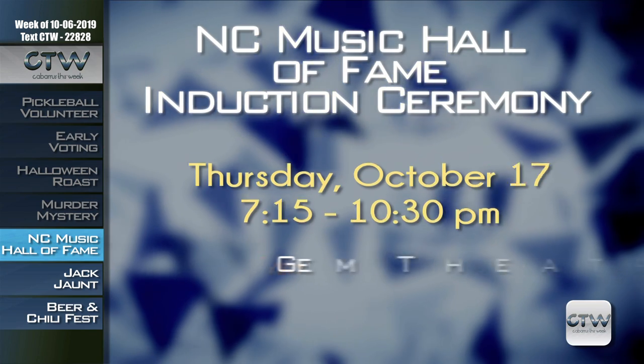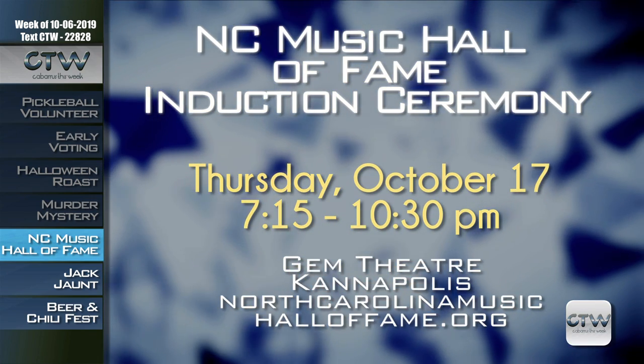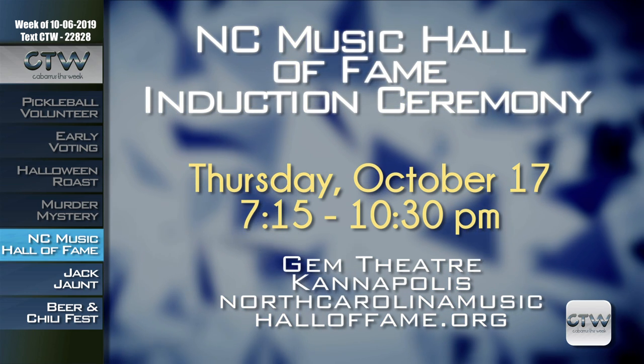Celebrate the 2019 inductees to the North Carolina Music Hall of Fame on Thursday October 17th from 7:15 to 10:30 p.m. at the historic Gem Theater in Kannapolis. Join 2019 inductees Elizabeth Cotton, Meryl Watson, Mitch Easter, 9th Wonder, and Big Daddy Kane during this red carpet event that includes live performances by the new inductees as well as past inductees like Kelly Pickler and Pastor Shirley Caesar. VIP tickets are $90 and general admission is $45. For more information, visit northcarolinamusichalloffame.org.